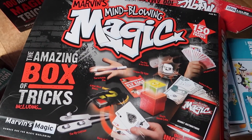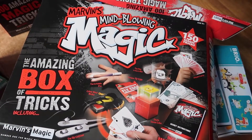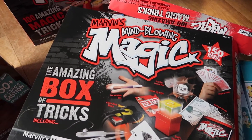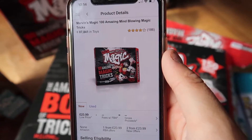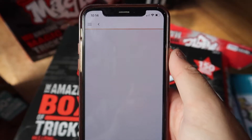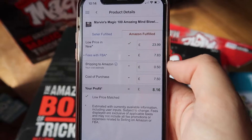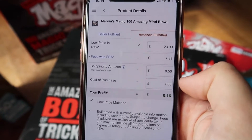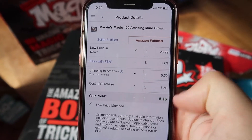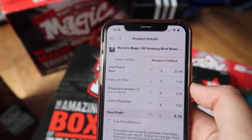Next we've got Marvin's Mind Blowing Magic. Picked up three of these from the same shop — these were on clearance. The rank is 87,000 in toys which isn't bad at all, selling for £24 before fees on Amazon. I paid £7.50 each, 50p shipping into Amazon, and I should profit £8 each per unit, so that's another £24 profit.